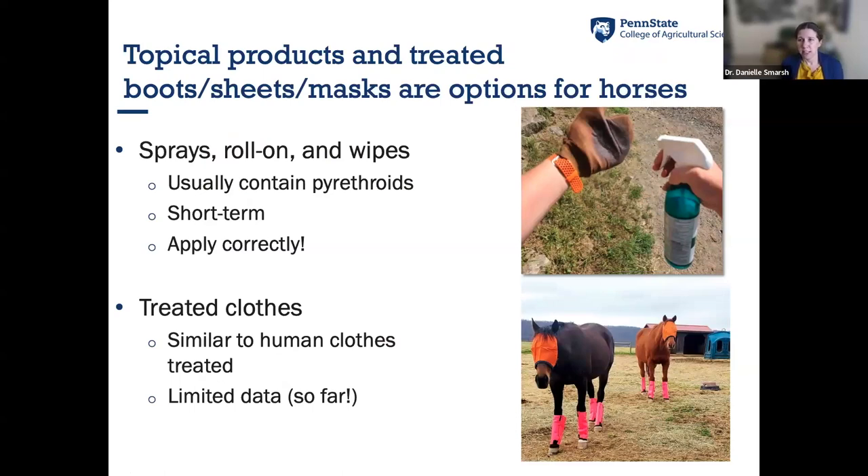For the horse itself, topical products including sprays, roll-ons, and wipes containing pyrethroids can help. These are short-term — lasting an hour to a few hours — and even less if the horse gets wet or rolls. For trail rides they can be useful, but for horses on pasture all day they provide limited protection. When applying, use a mitt or rag, spray onto that and wipe down the horse rather than spraying directly into the air, which is wasteful and ineffective.